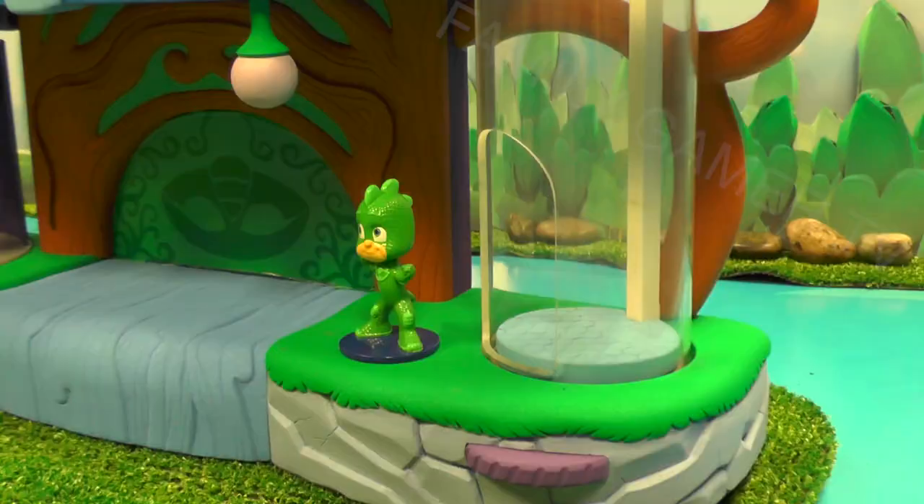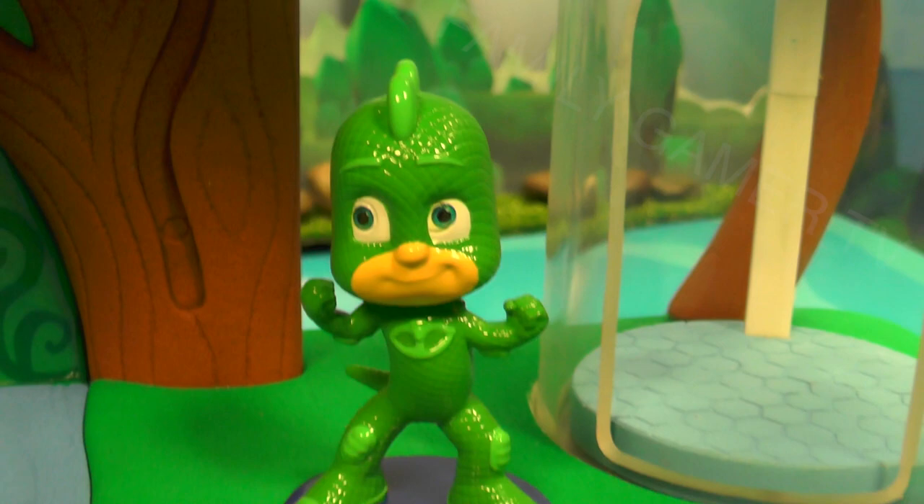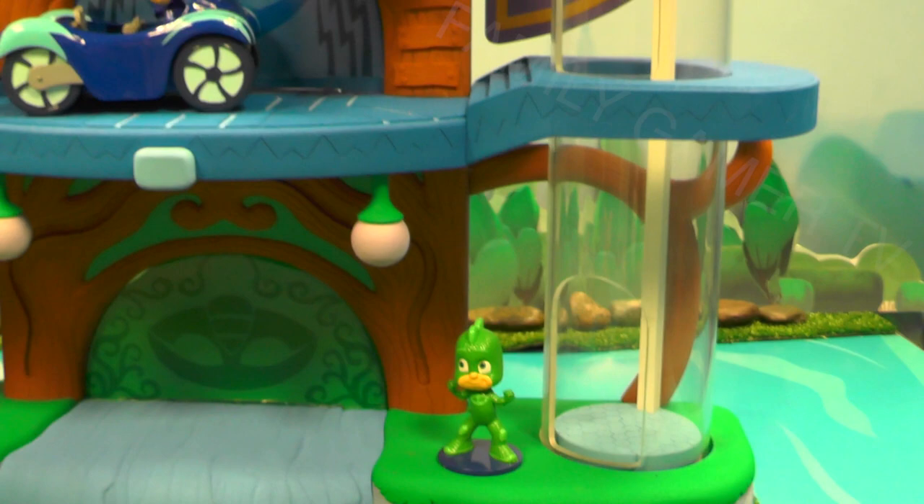And of course we've got the enemies there — Romeo, Luna Girl and Night Ninja — and each of them have a place in this HQ. You can see some of these figures are on moulded bases, which means you can stand them up and play with them in the HQ.